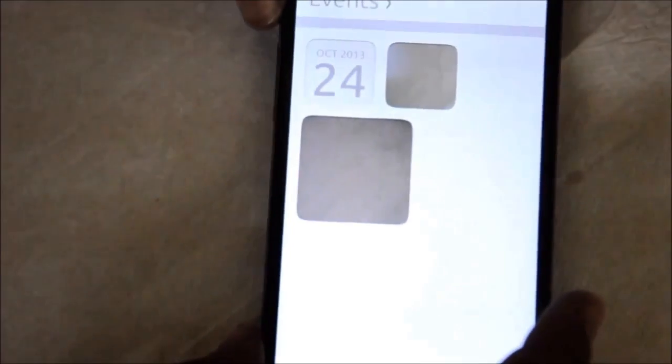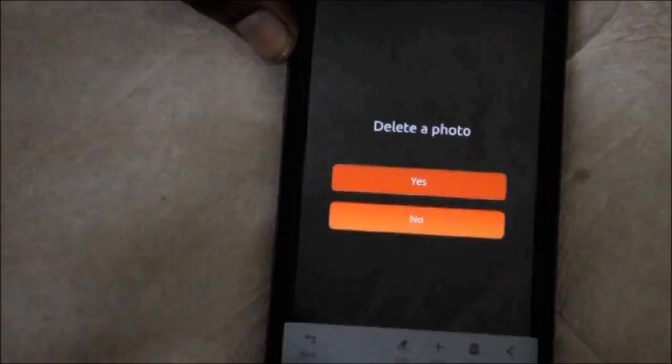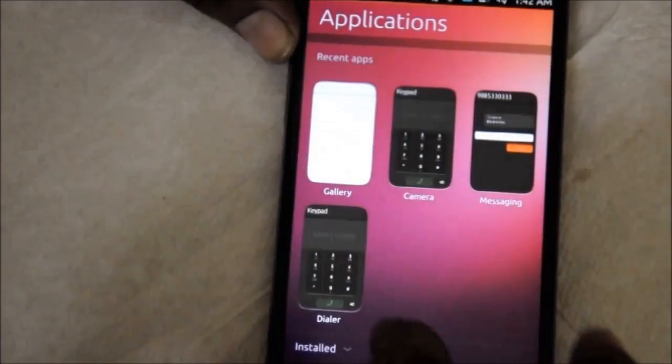When you tap on the flash icon, it will take you to the event section, which is nothing but your gallery, where you can watch all your pictures and other stuff. For some reason, the pictures I had taken with Ubuntu on my Nexus 4 are far better than the pictures I took on my Nexus 4 on Android. The camera actually looks better than Android.